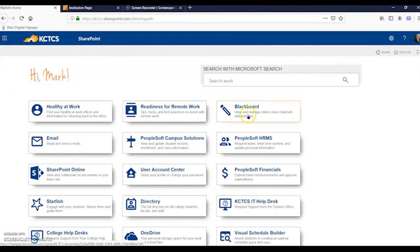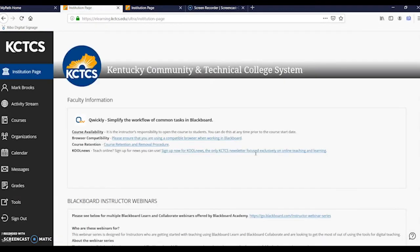Your professors open classes on Blackboard at least a week early, so you can read the syllabus and any welcome announcements to find out important information about the class.